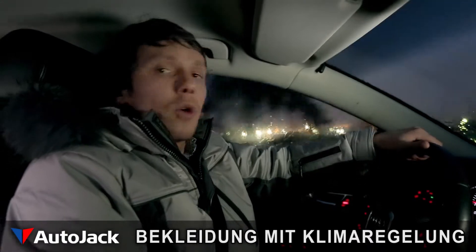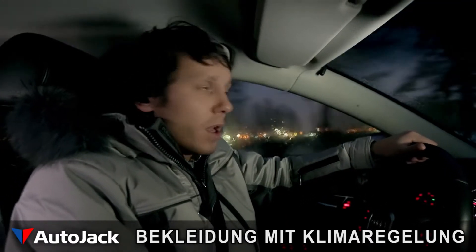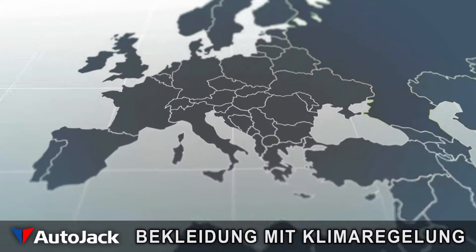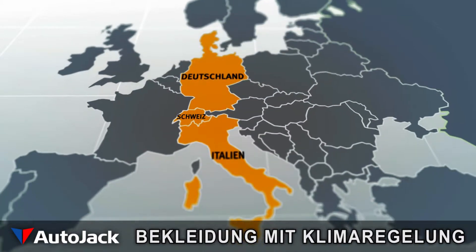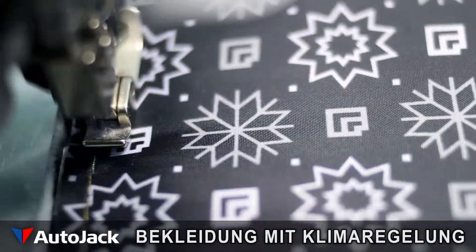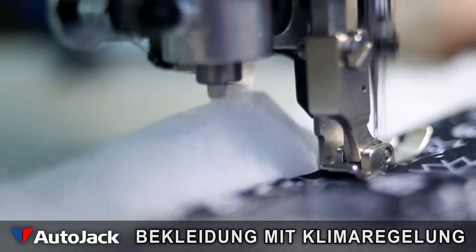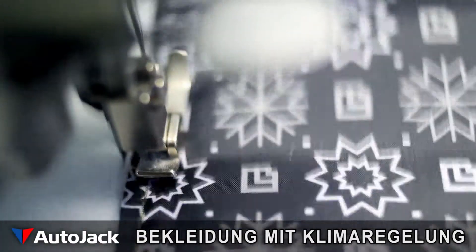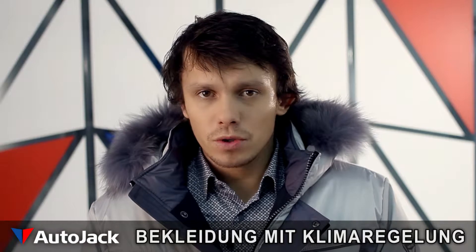A carefully thought-through scientific approach is required when making smart clothes, much like a high-tech car assembly process. AutoJack coats are made using component parts sourced from a wide range of locations. Most of the materials are manufactured in Italy, Germany and Switzerland. AutoJack brings together the best materials from all over the world. The details of the coat alone take 6 months to create, starting from the design stage, and it takes 8 hours for each coat to be put together on a high-tech assembly line.